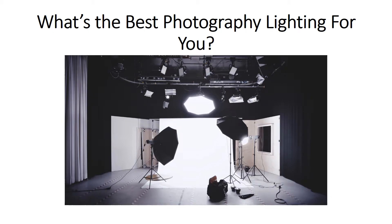Today I'm going to show you the essence of lighting for your subject. In photography or video, your set should have good lighting. If not, you will not get a good product for your video or your photography. So what is the best photography lighting for you?